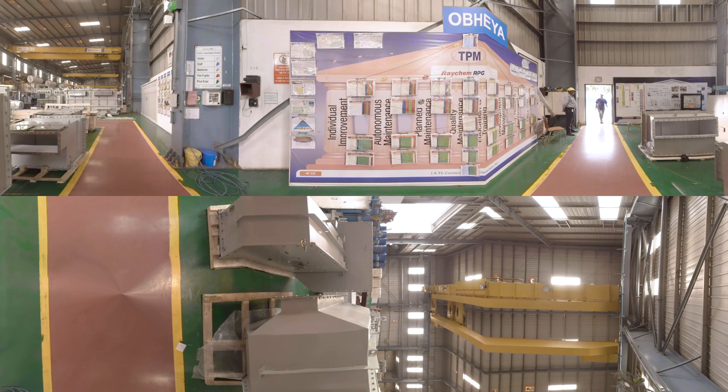Every year, the Chakan facility produces more than 3,000 equivalent MVA of transformers. Other certifications include ISO 9001, ISO 14001, OSAS 18001, CE Certificate for Oil and Dry Type Transformers, F1 Test at CNPP France, and many others.